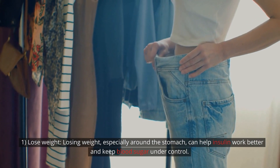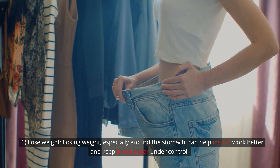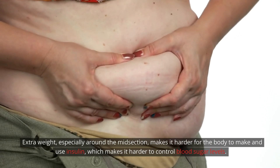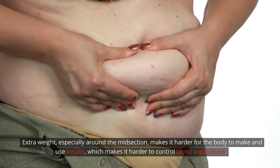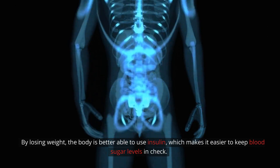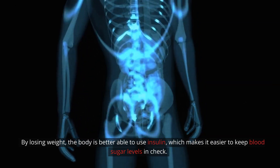Step 1: Lose weight. Losing weight, especially around the stomach, can help insulin work better and keep blood sugar under control. Extra weight, especially around the midsection, makes it harder for the body to make and use insulin, which makes it harder to control blood sugar levels. By losing weight, the body is better able to use insulin, which makes it easier to keep blood sugar levels in check.